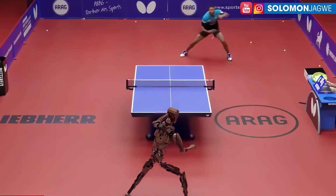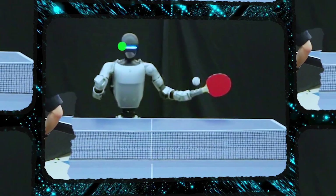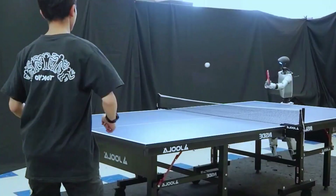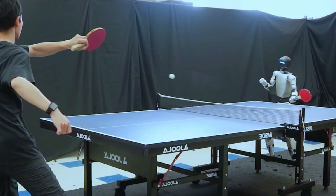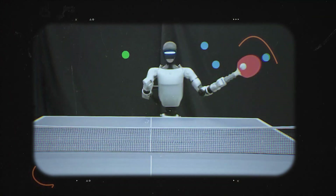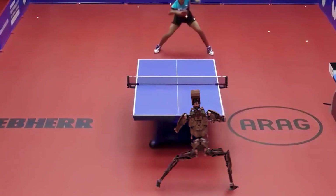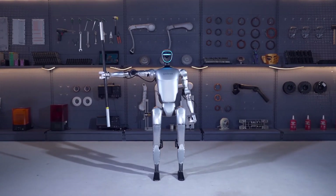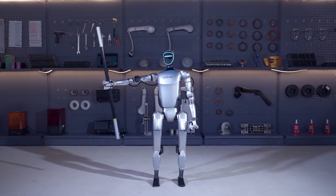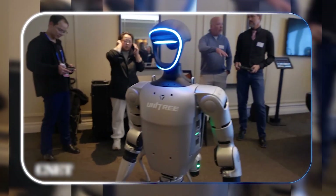This is the athlete. It executes the plan by generating all the coordinated, nuanced motions in the arms and legs to actually swing and hit the ball, all while keeping the robot stable and balanced on its feet. It's that combination of high-level planning and low-level learned physical control that makes it work.